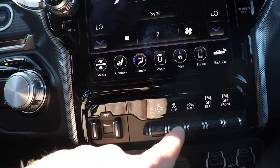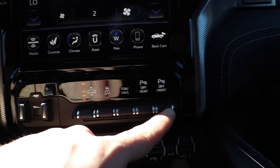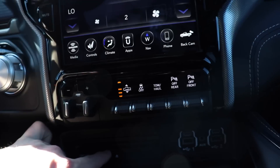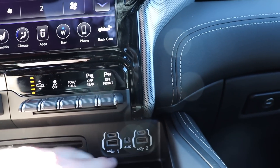To the right of that, you have your traction control off/on button, tow haul mode, your rear parking sensors off, your front parking sensors off. Under that, you have your compact disc CD reader, as well as two USB ports, two USB-C ports, and an auxiliary port.